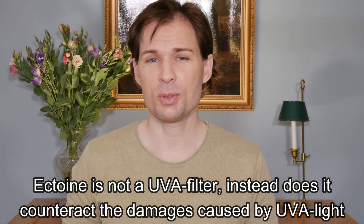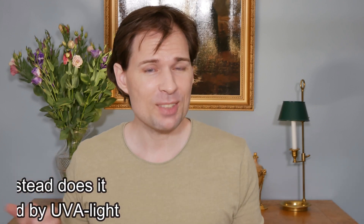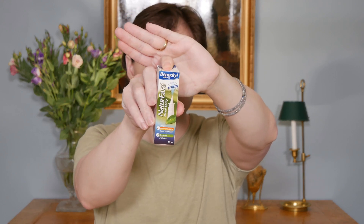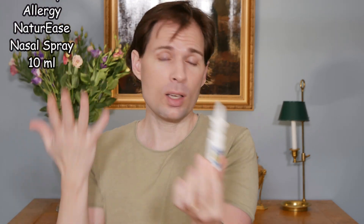So if you have a sunscreen that does not contain ectoine, is there something you can do yourself? There is — I looked at various webpages to find if I could add ectoine to my skincare routine before putting on a sunscreen. And I came across something very novel: a nose spray from a company called Benedyl. What it contains is a solution of 2% ectoine diluted in water with 0.9% salt.